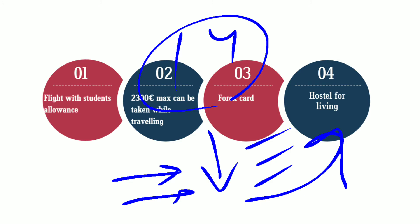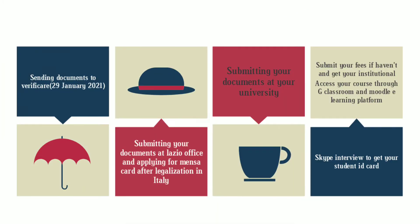Next, you have to send your documents to Verify Care and the last date is 29 January 2021. I have already made a dedicated video on that, stating the email of Verify Care along with your visa and your DOV. If you don't have your visa and DOV yet, wait for them to come, then compile all the attachments in a single email and send it to Verify Care. Within 3 to 4 days, you will get your verification.